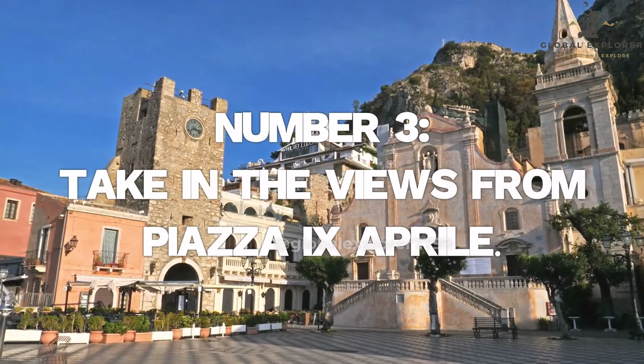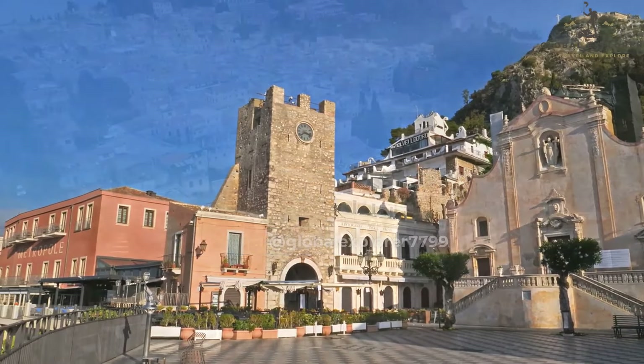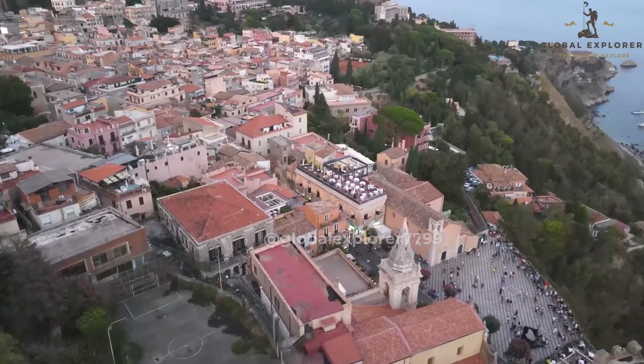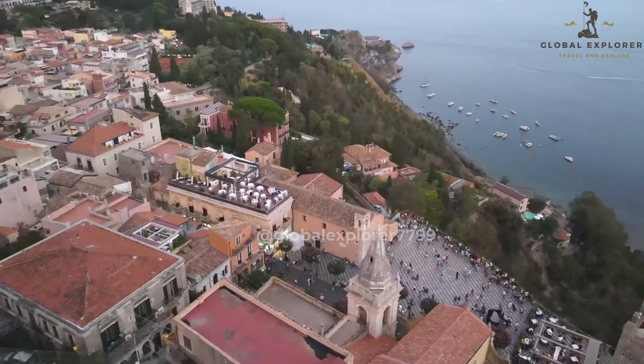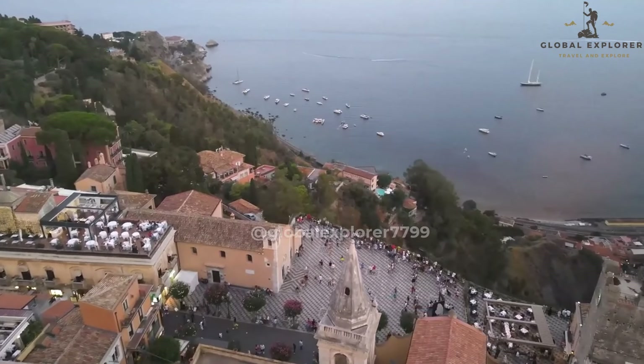Number 3: Take in the views from Piazza IX Aprile. Make your way to Piazza IX Aprile, the vibrant heart of Taormina, and prepare to be enchanted by its beauty and atmosphere. This picturesque square, framed by charming cafes and historic buildings, offers a breathtaking panorama of the Ionian Sea and the majestic Mount Etna.